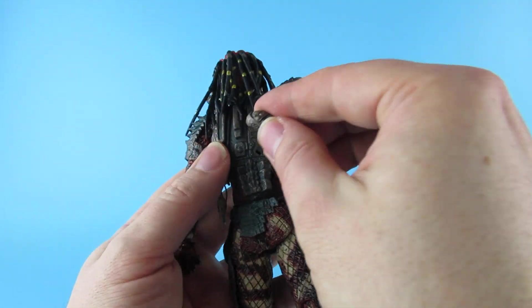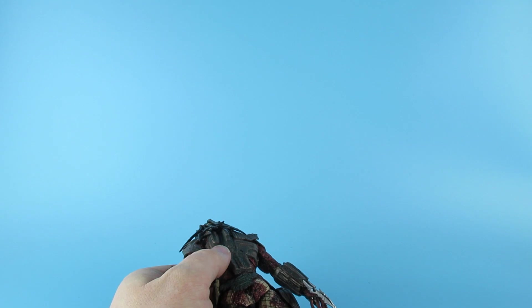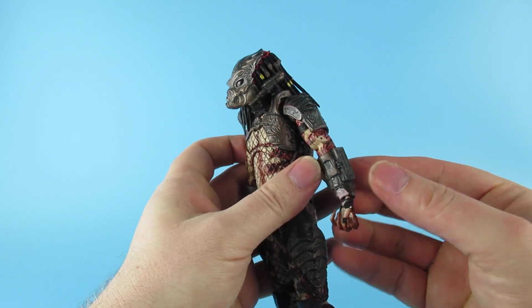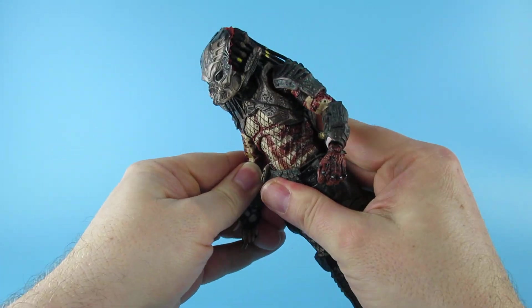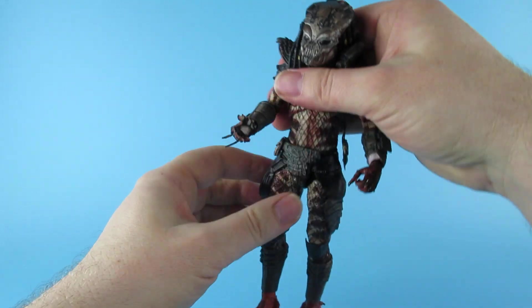That bit has fallen off the back there and now it's fallen on the floor. I've also knocked the screen thing off. Now, remember these are NECA figures, so you've got to be gentle with the joints first out of the box, because we don't want to break them.